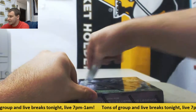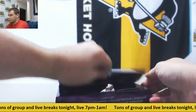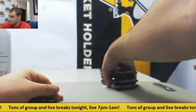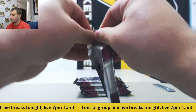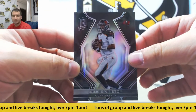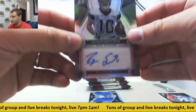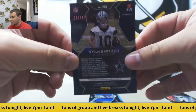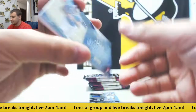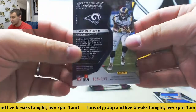And we'll finish on 17 Spectra. First pack: we've got a base Jameis Winston for the Buccaneers, and that is 10 of 99 as well. Rookie Auto, Ryan Switzer for the Cowboys, 89 of 199. Dual jersey of Zay Jones, 199. And jersey of Todd Gurley — Sunday Spectacle, 15 of 199.